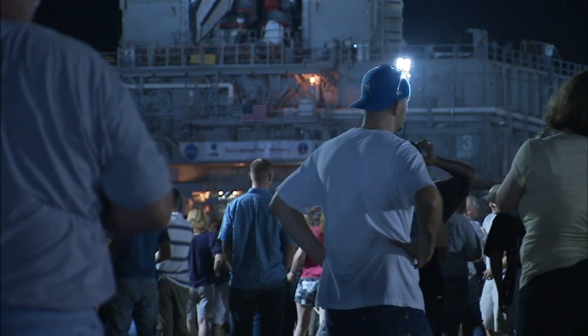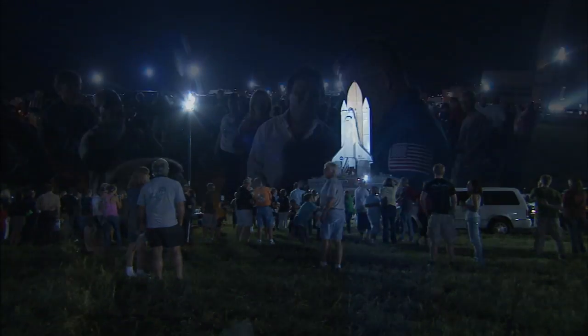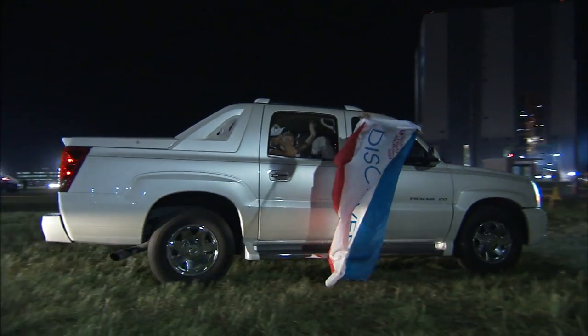Gathering to witness one of the final space shuttle rollouts and share the moment of space history were several astronauts, as well as Kennedy employees, along with their families and friends.